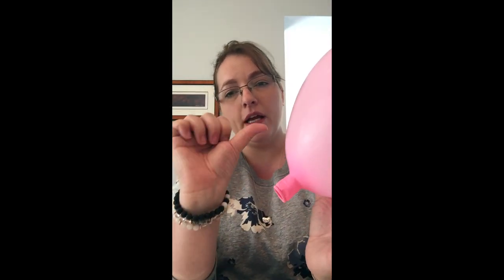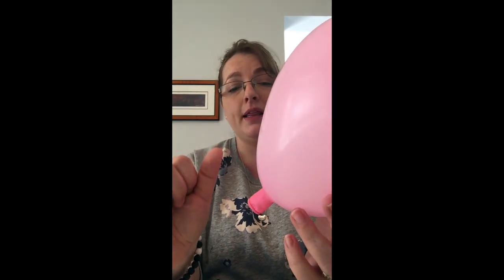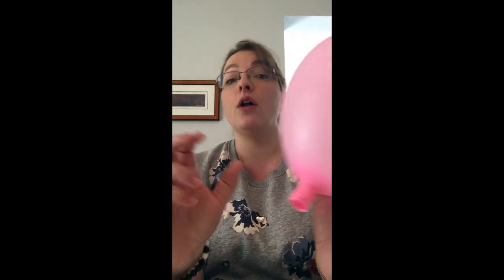Now, when you are not in labor, your cervix is about as long and as thick as your thumb. And then in labor, it gets thinner and then it opens.